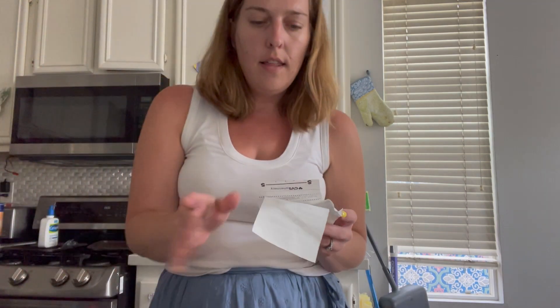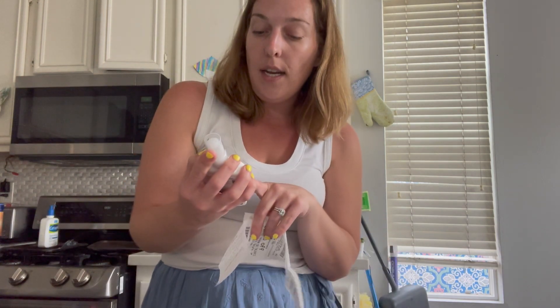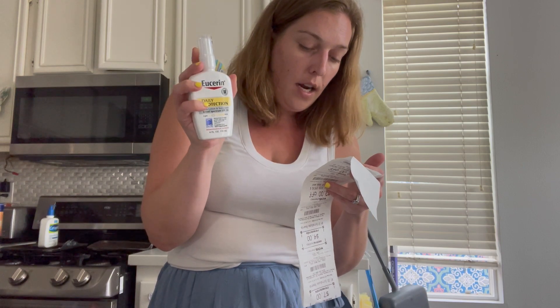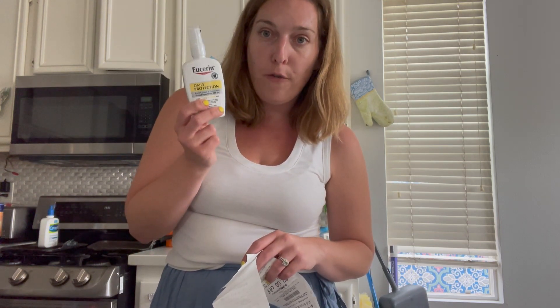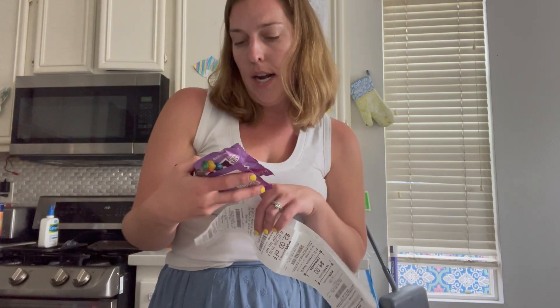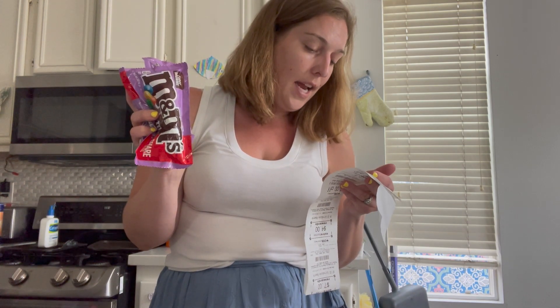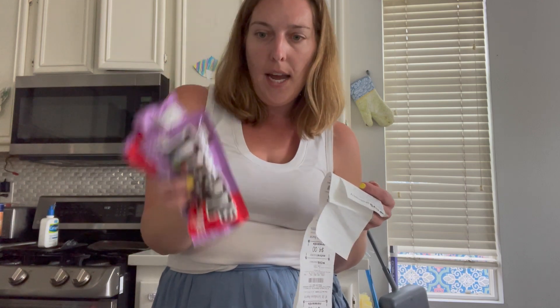My third transaction had an issue. The Eucerin Daily Protection Face Lotion and Sunscreen is priced at $11.99 regular price. I had two $3 off one CRTs for Eucerin face, but I don't know why they didn't come off — they just didn't. When you buy one, you get a $4 Extra Care Buck. I also found some clearance M&Ms — the fudge brownie variety — marked down to $1.74. I had a CRT for $1.50 off three M&Ms, but that didn't come off either. What's going on with all my coupons?